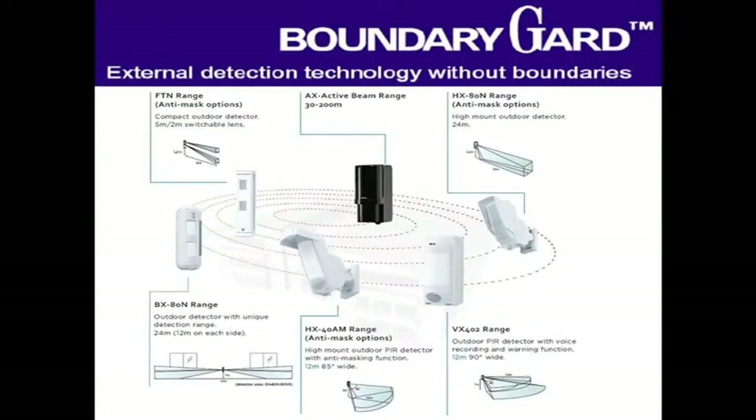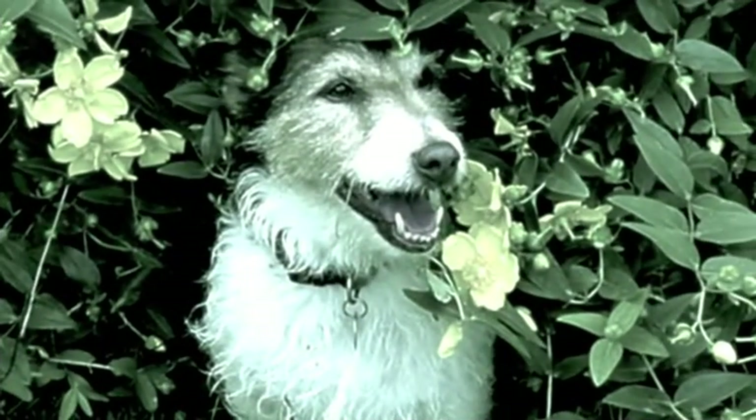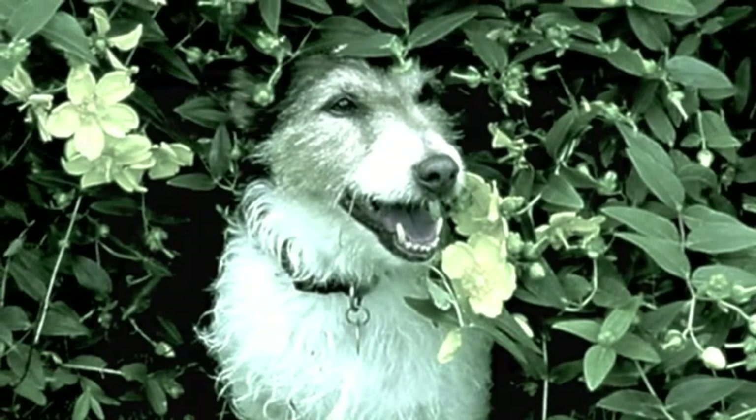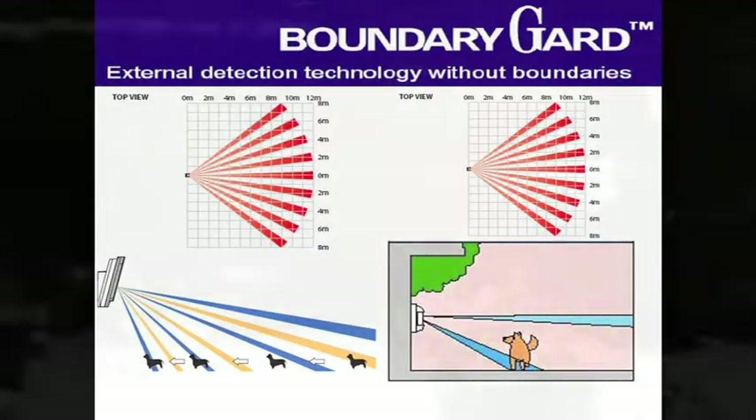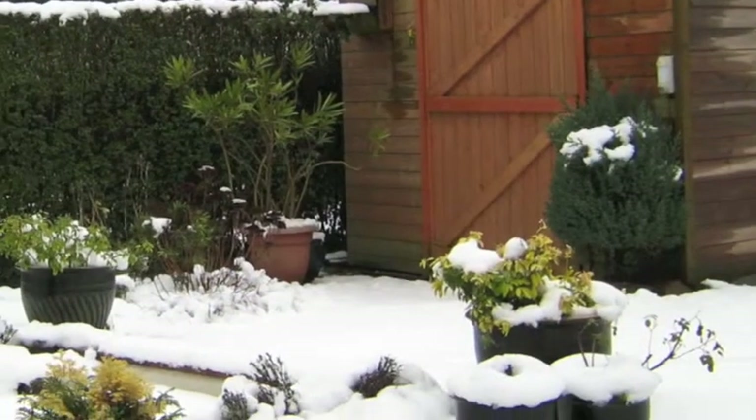Any combination of devices can be used together. Small animal and pet tolerance is standard across the range. Weather resistant enclosures ensure operation all year round.